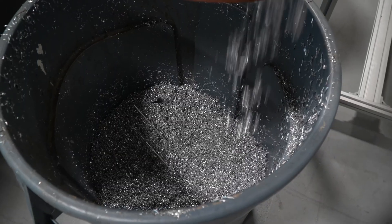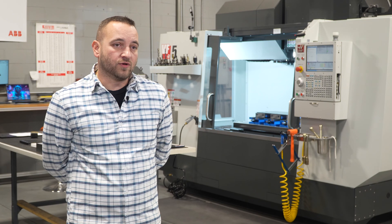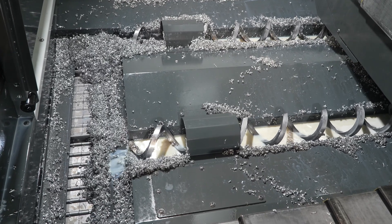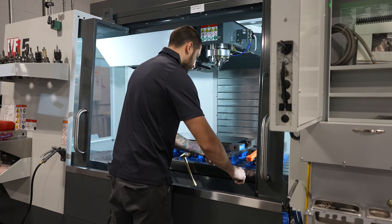Recently, we just finished a part for Collins Airspace for pass-through connections that started with four-inch thick aluminum 6061, and it was 25 inches by 25 inches. Obviously, the chip extraction system on the VF5 helped us extract all those chips, keeping the machine clean and running perfectly fine.